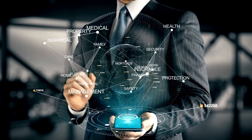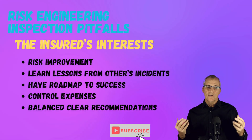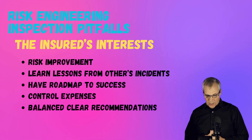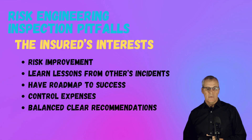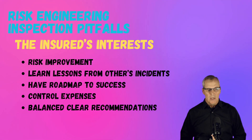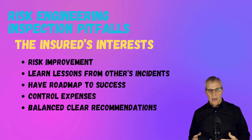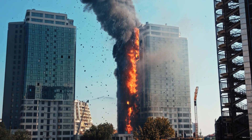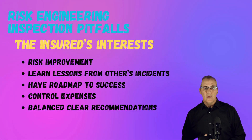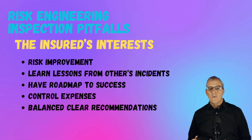Let's talk about what the insured's interests are. With your insured, you're going to want risk improvement — you want to get better. One of the things I've noticed frequently in risk visits is that when you have a really good engineer who has experience and has seen things at other facilities, the site people like to hear what happened at other plants. They really want to know about lessons learned from other people's incidents. They want a roadmap to success — not just a list of recommendations saying you don't comply with NFPA. They need a roadmap to get from where they are to what you think is a good risk.